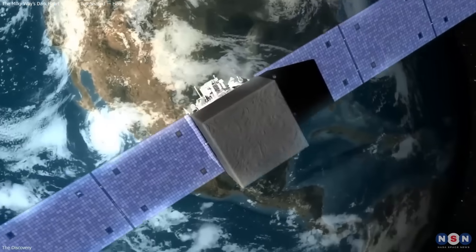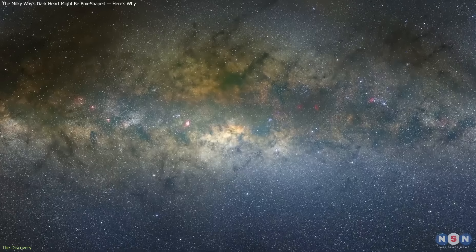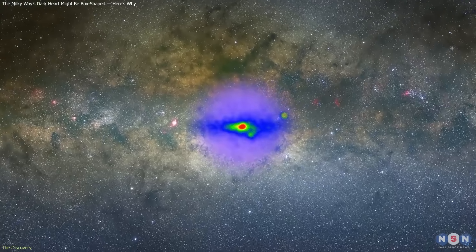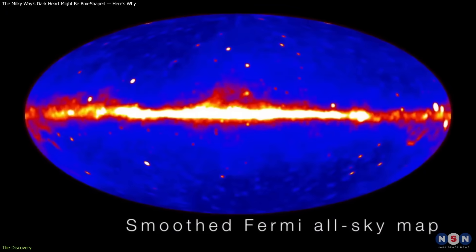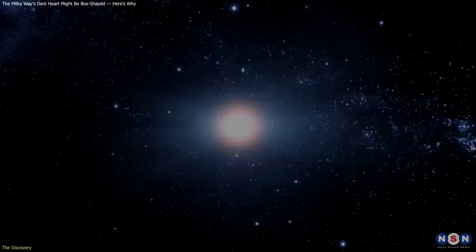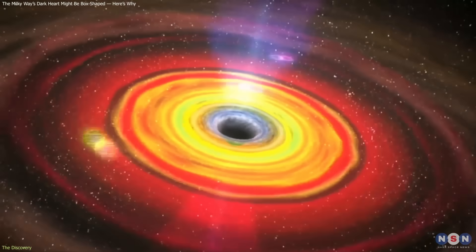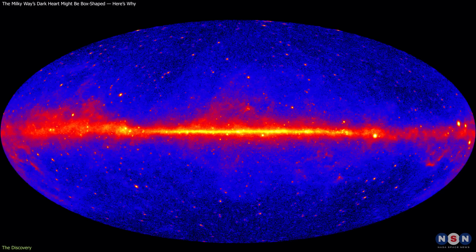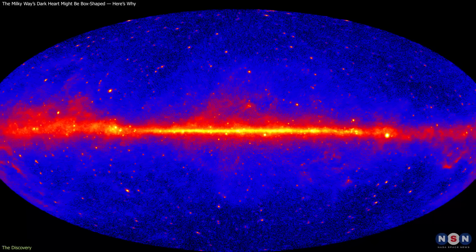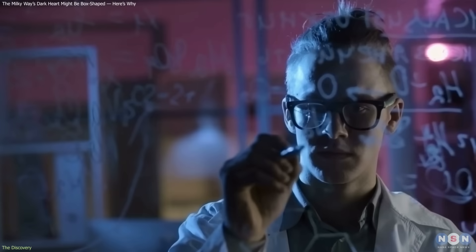In 2009, NASA's Fermi Gamma Ray Space Telescope revealed an unexpected concentration of high energy gamma rays at the Milky Way's core. The region emitted far more light than models predicted – light not explained by supernovae, black holes, or any known sources. This unexplained emission became known as the Galactic Center Excess.